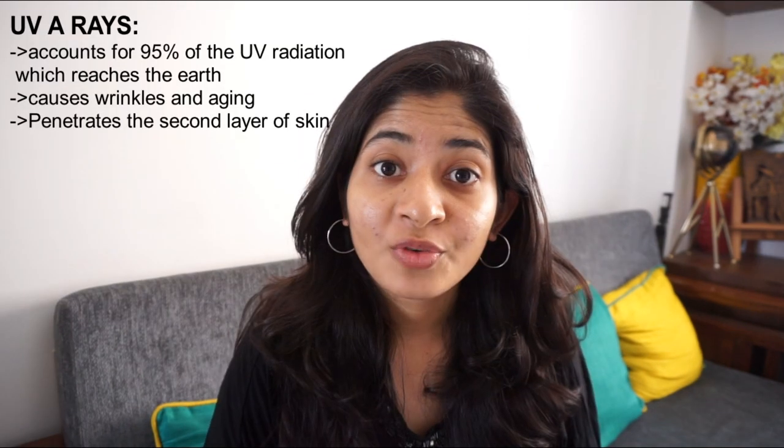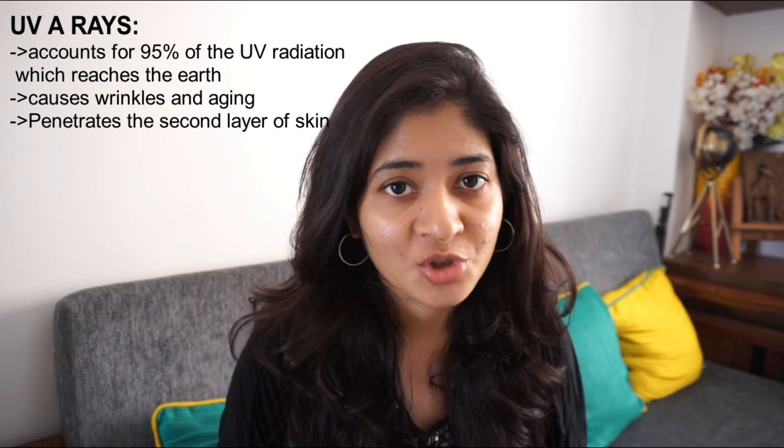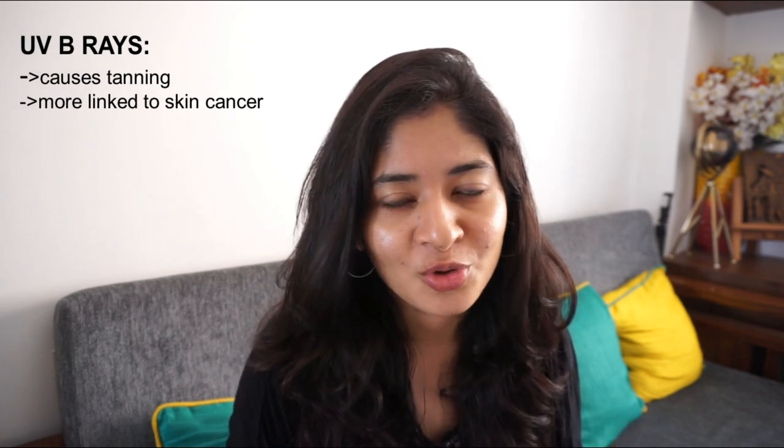UVA rays cause wrinkles, aging, and related damage, while UVB rays cause superficial damage to your skin such as darkening. So when choosing your sunscreen, you should choose a broad spectrum sunscreen, which means it protects you from both UVA and UVB rays.